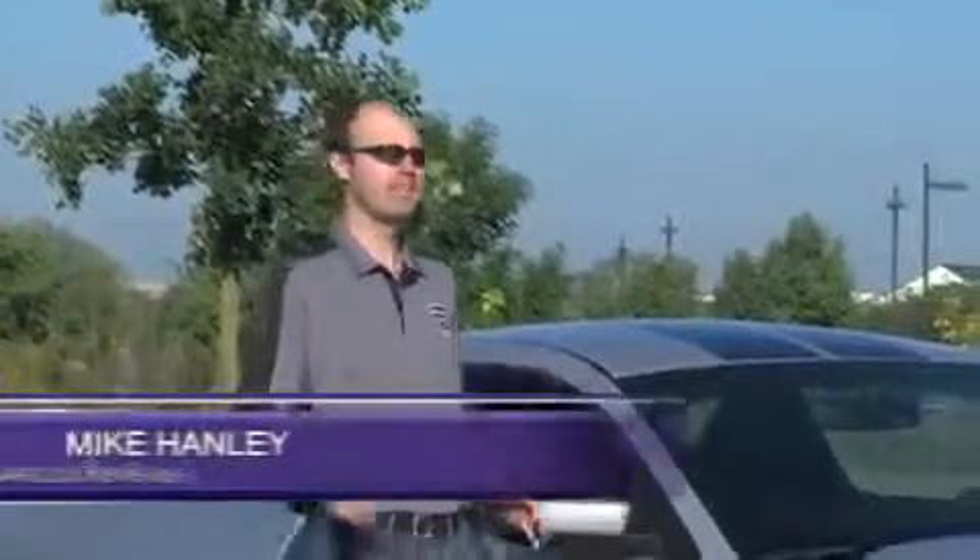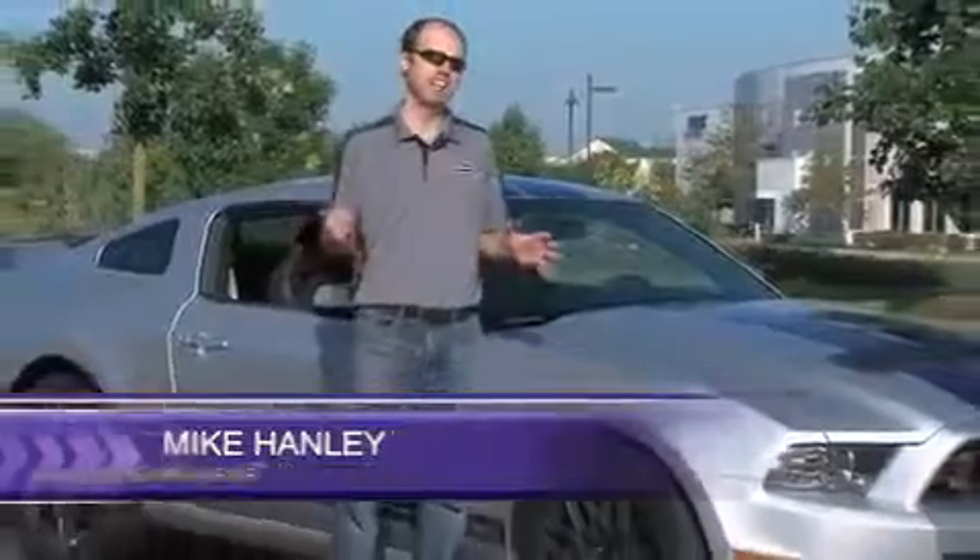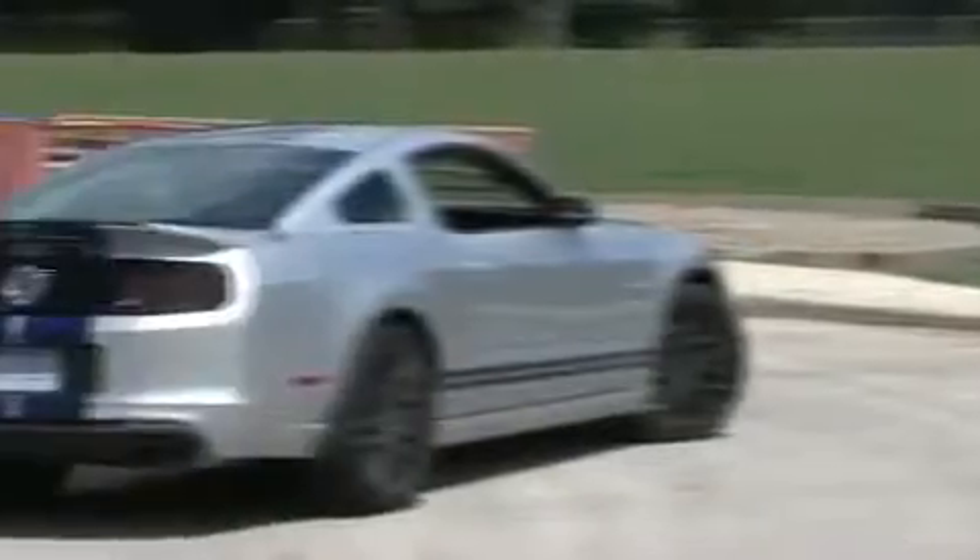Hi, I'm Mike Henley with Cars.com, and this is the Ford Shelby GT500. Even among high-priced, exotic sports cars, its numbers stand out.